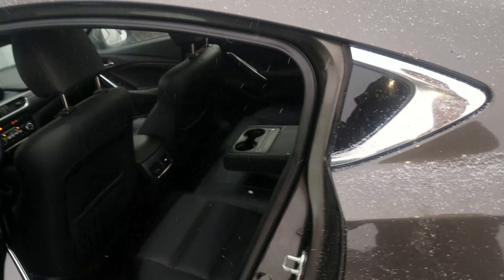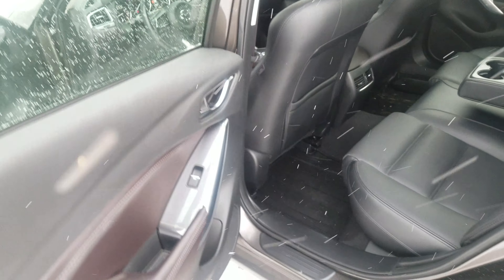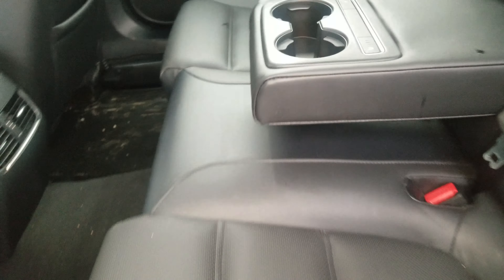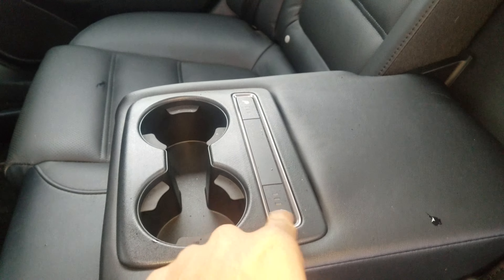I'll give you a quick look. Check out the back seats — they look like they've never been sat in ever before. The leather is really, really crisp.